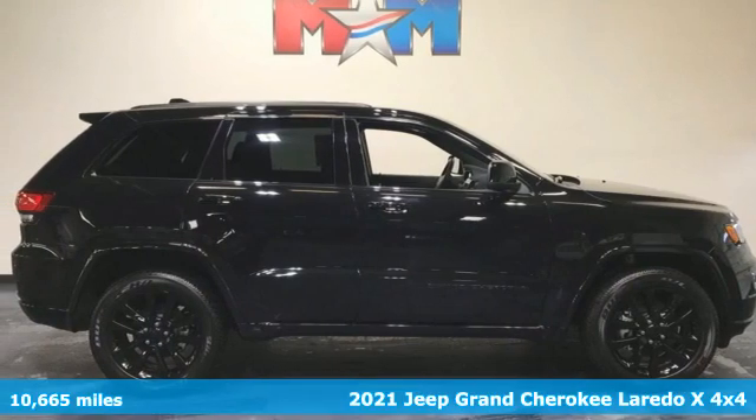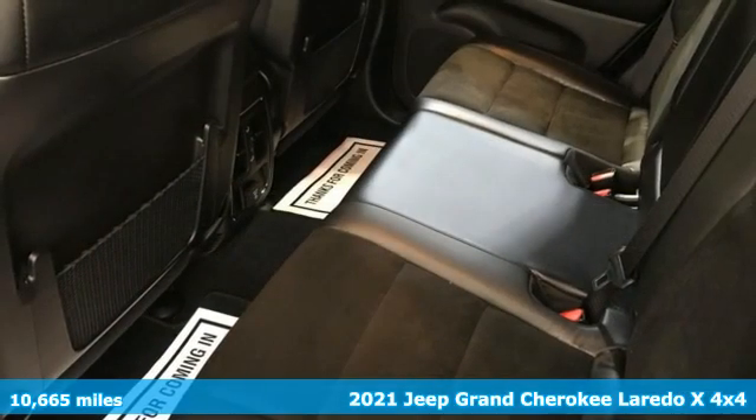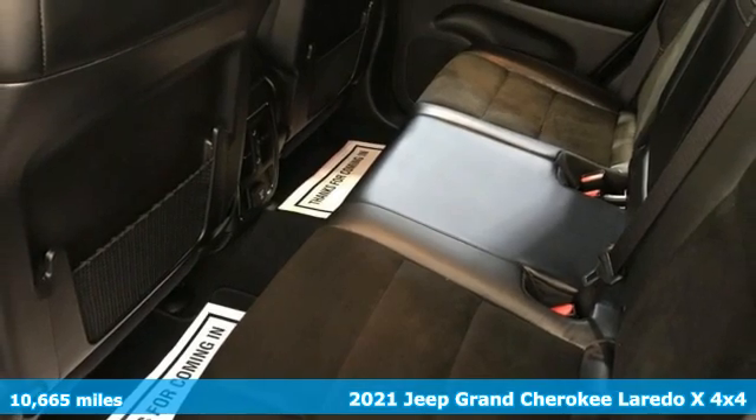Here's a 2021 Jeep Grand Cherokee. Journey anywhere in a Jeep. It comes with all the amenities you need.